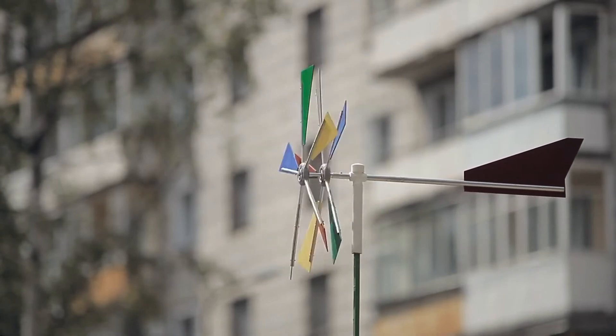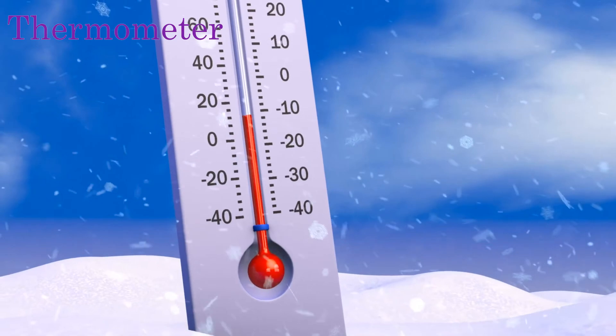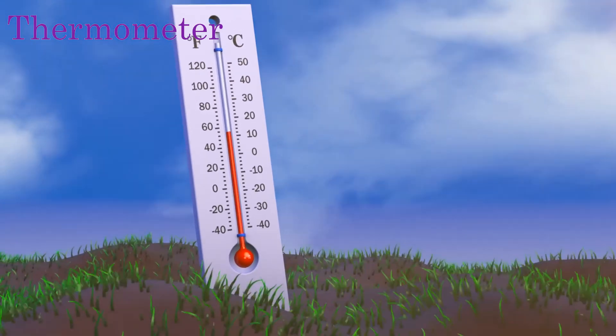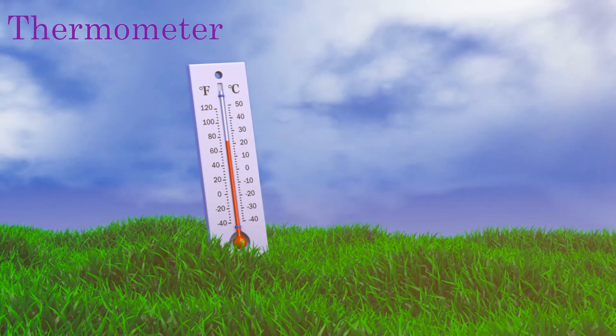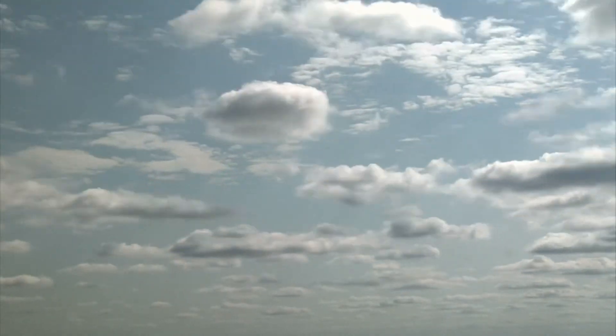Perhaps the most well-known weather tool is the thermometer. It measures a change in temperature. If temperature is changing, that means the air mass in the area is changing.